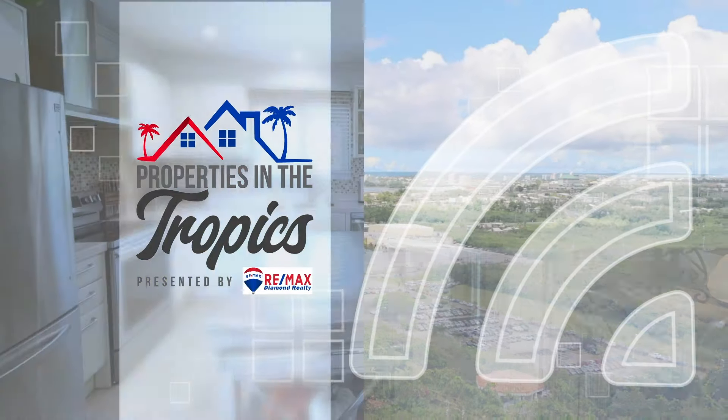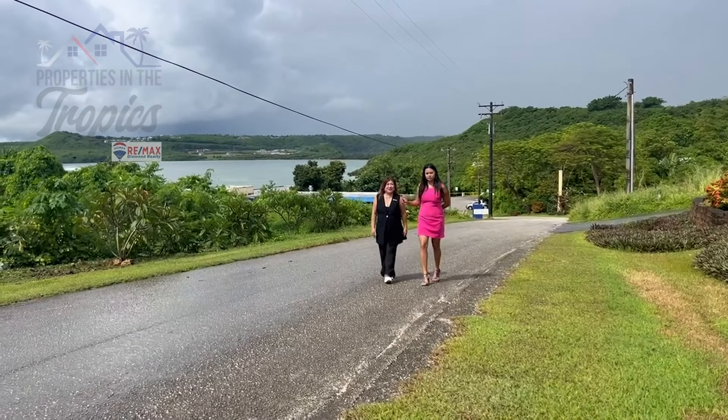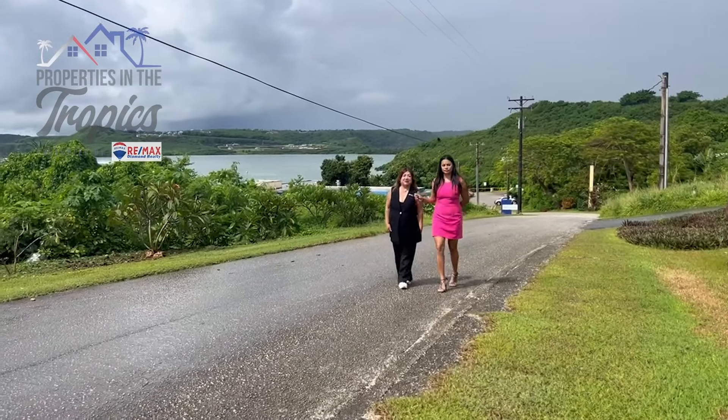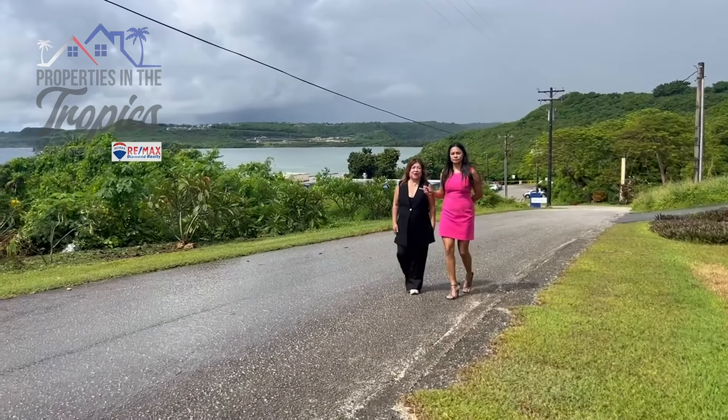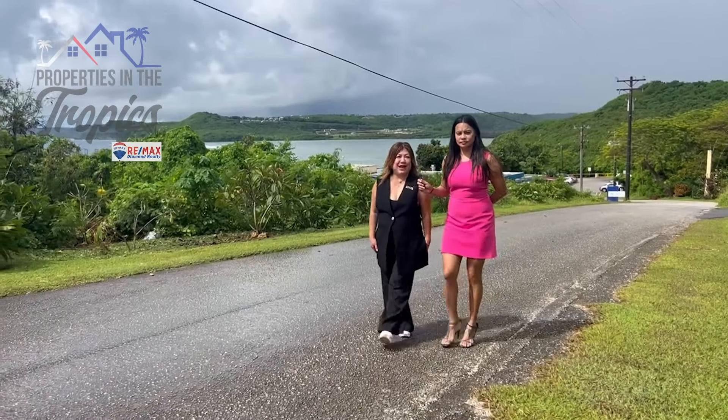Properties in the Tropics is presented by RE-MAX Diamond Realty. Welcome to another episode of Properties in the Tropics. I'm Melody and this is Nicole, and we are excited to show you this hidden gem in Manila right next to Marine Lab.